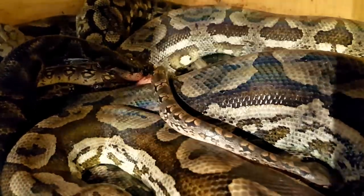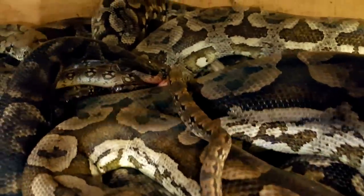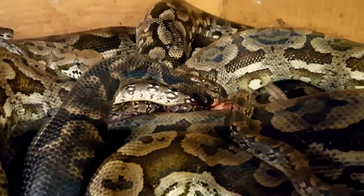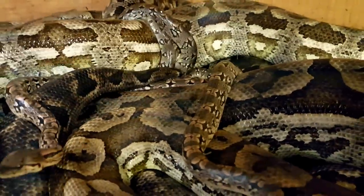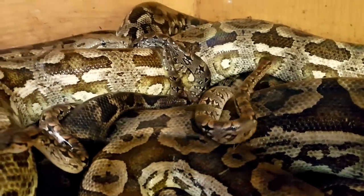Okay guys check it out. That Duméril's boa literally just crawled out of mama. She's piled up, pumping out babies. There's another one right there coming out. Look at that — she just, that one just jumped out of her literally. That is cool.